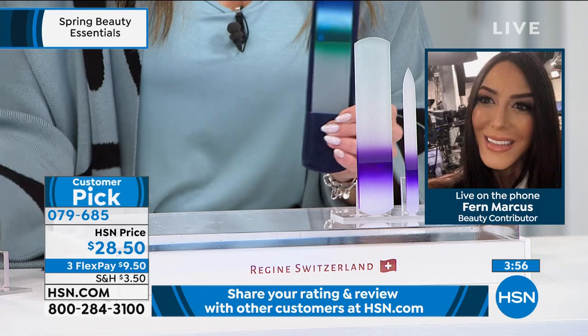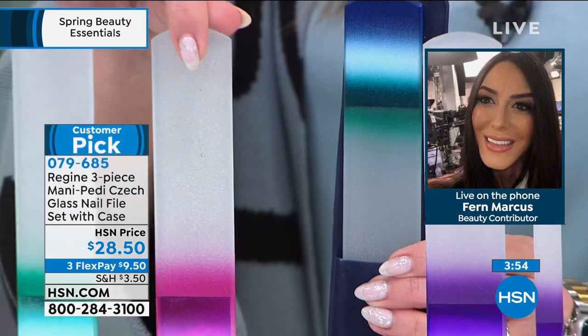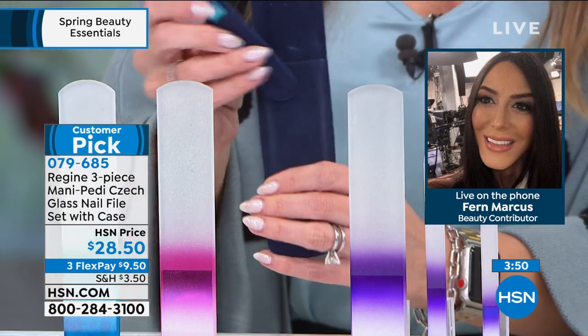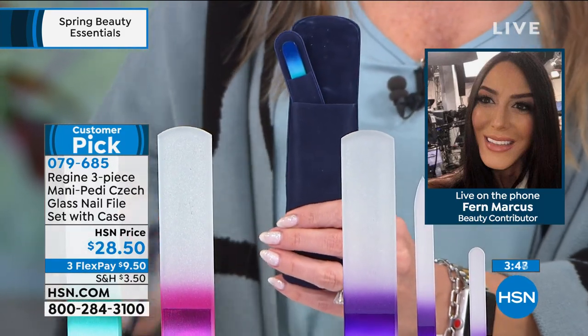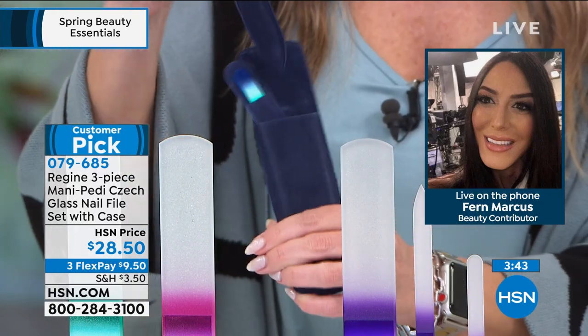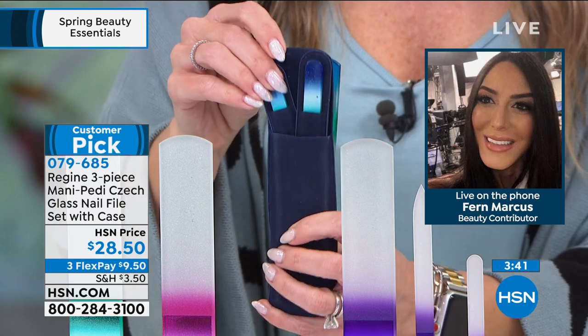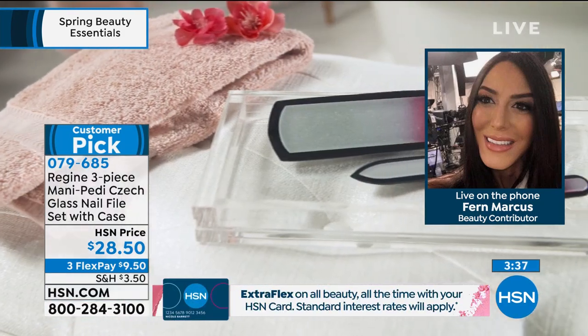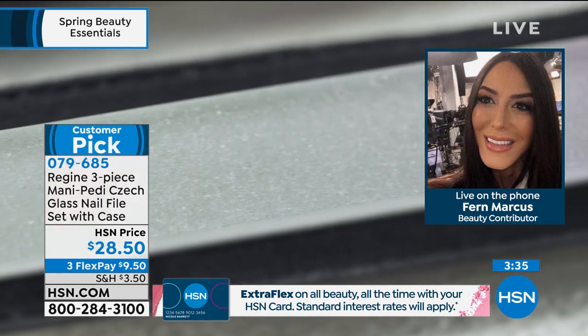Choose if you want the pink, the blue, or the purple. The velvet pouches are great — when your files are all in their pouches, they nest together. Keep one in your travel bag, keep one at home, take an extra set to the salon with you. $9.50 gets it home.